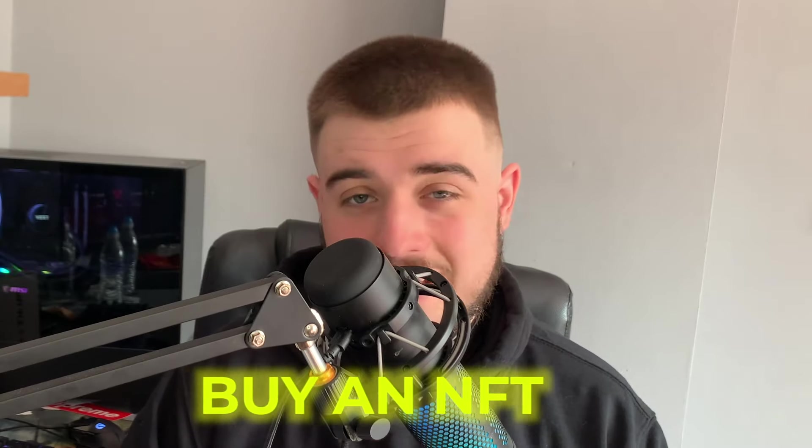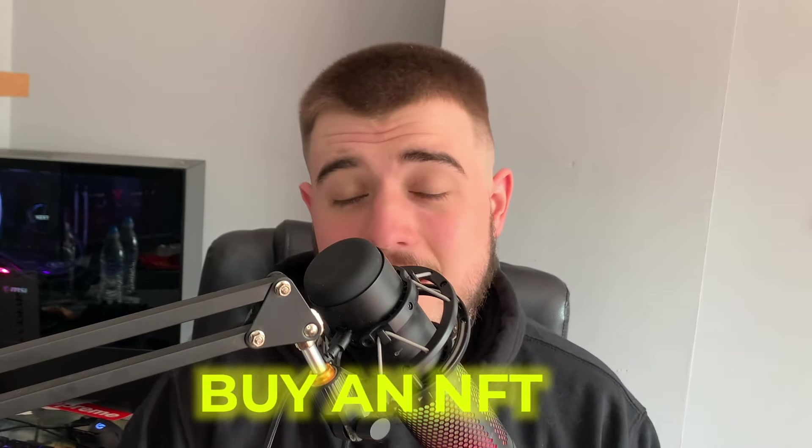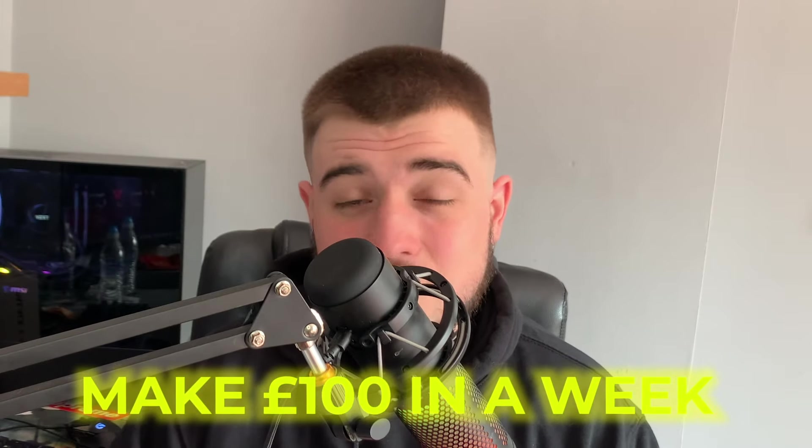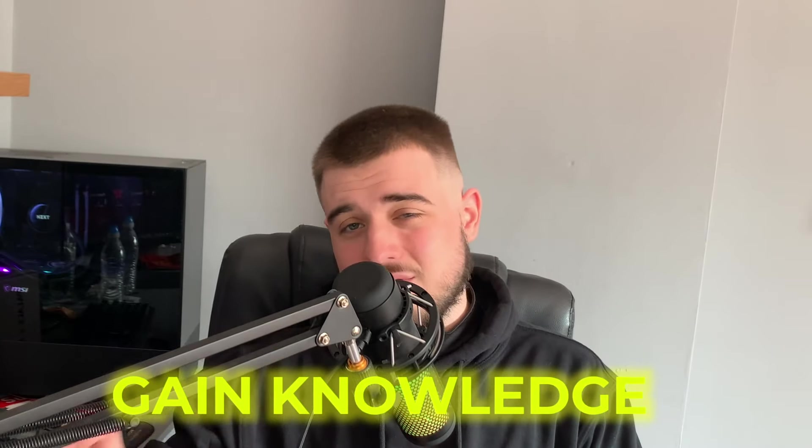Before we get into this, let's set three goals. Goal number one: successfully buy an NFT. This may sound stupid guys, but buying your first NFT is a big thing when you go into this new world and new stream of income. Goal number two: I want to make £100 in one week of selling NFTs — that's £400 a month, which is £4,800 a year if I can keep making £100 from NFTs. And finally, I just want to gain a lot more knowledge about NFTs, understand what they are, and how we're going to make money in the future.